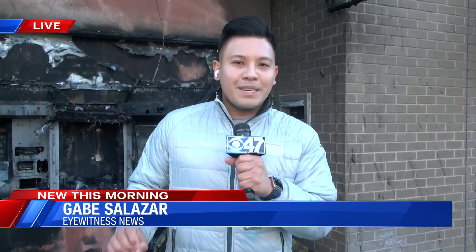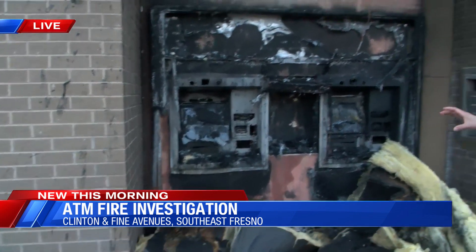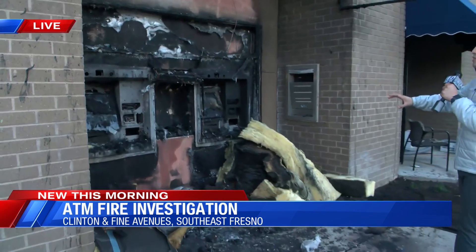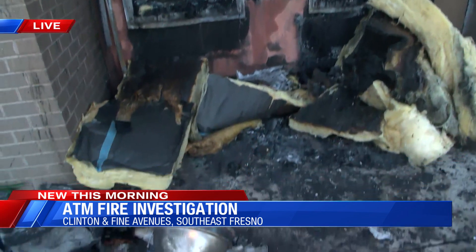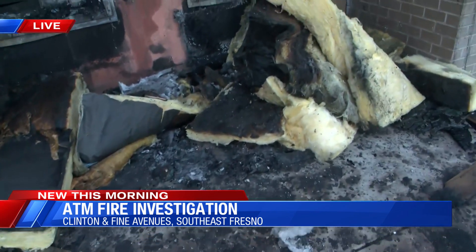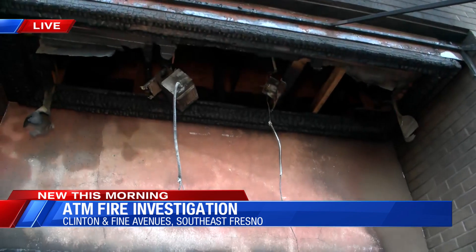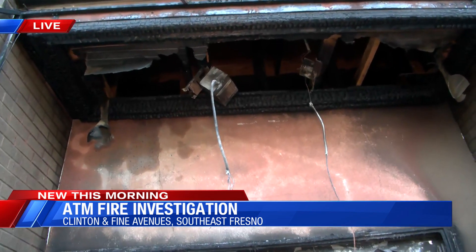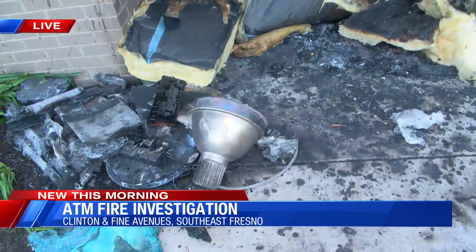That's right Megan. So around 11 p.m. last night, firefighters were called out to this Educational Employees Credit Union bank located near Clinton and Fine Avenues. If you take a look behind me here, you can see what's left of where the ATM machines used to be. This is located in the outside portion of the building. You can see debris all over the floor — fiberglass insulation that used to be at the top portion of where the ceiling was here. You can see some of the light fixtures are cut and scattered, just charred debris and ash all over.